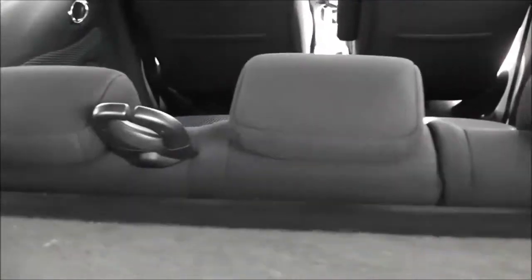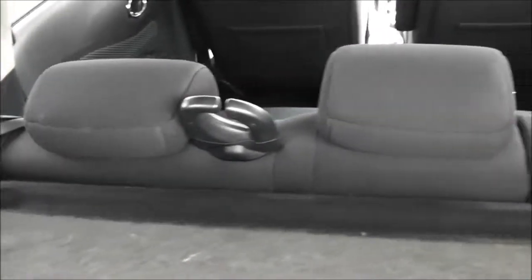It does come with a parcel shelf, and if you look through you can see the rear seats have a 60-40 split. These will fold down to give you extra space if necessary. If you need more space, you can move this row forward or laterally, and they also have three active headrests.